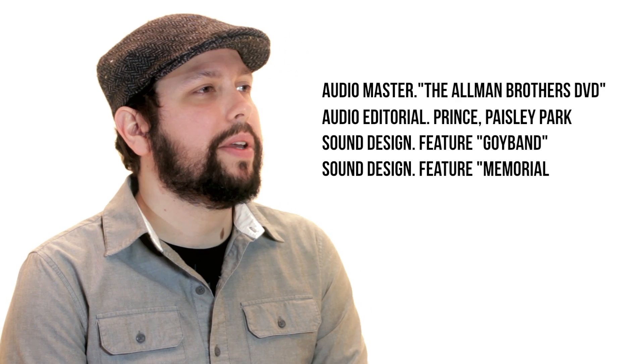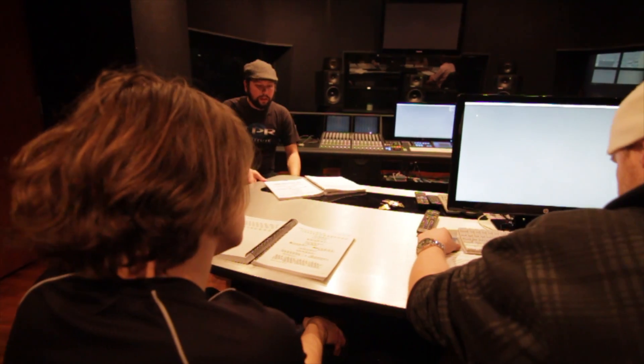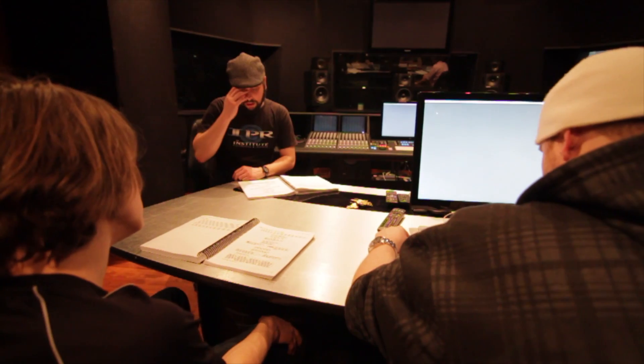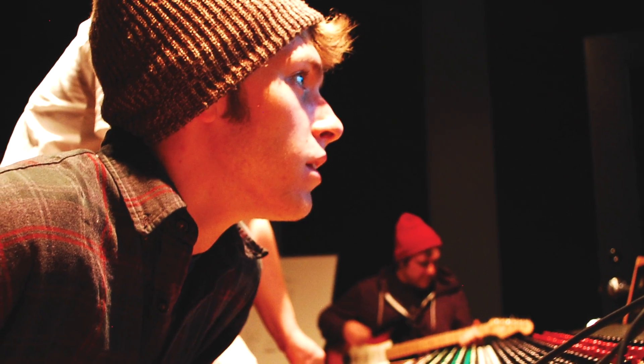When a student first enters IPR, one of the coolest things is they're immediately surrounded by like-minded people who want to create soundtracks for film, for television, for video games, and being around other people like that is very important.